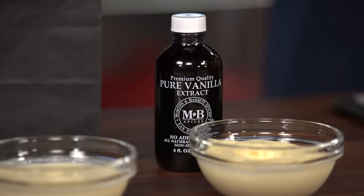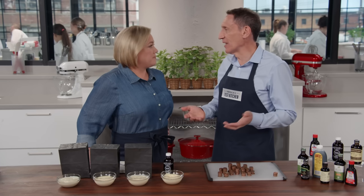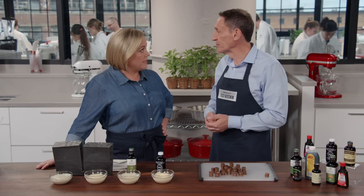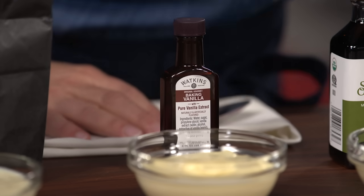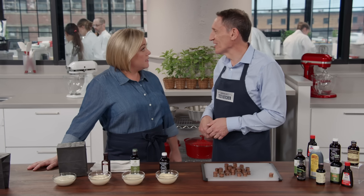Let's start with this one — it's a pure extract, Morton and Bassett. We liked it fine, though it wasn't our panel's favorite pure extract. This is Simply Organic, which was our tasting panel's favorite among the pure extracts. It has a nice, clean, strong vanilla flavor. And this one had a really potent flavor because it actually has two sources of vanilla flavor — the real deal supplemented with imitation. It's a blend.